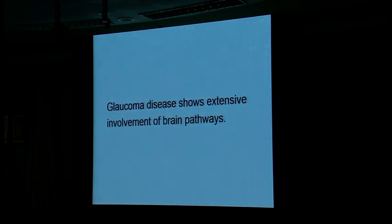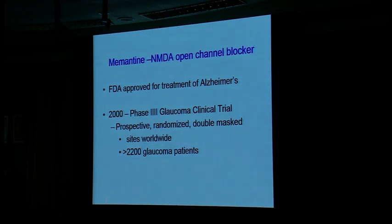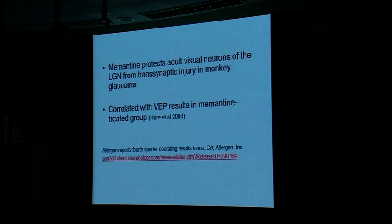Glaucoma shows extensive involvement of brain pathways. The mechanisms include evidence of stress in the brain, glutamate excitotoxicity, microglial activation, and reactive gliosis. Memantine was FDA approved for Alzheimer's disease, and there was a massive clinical trial looking at memantine pills to treat glaucoma to see if it was neuroprotective — I was an investigator in that trial. The endpoint wasn't met: they used white-on-white perimetry, looking for visual field progression as a sign of neuroprotection. It didn't work. We also did a study looking just at the dendrites.